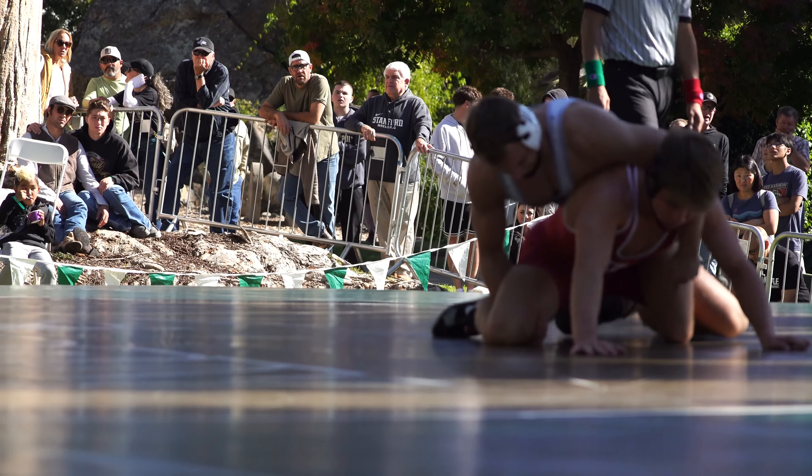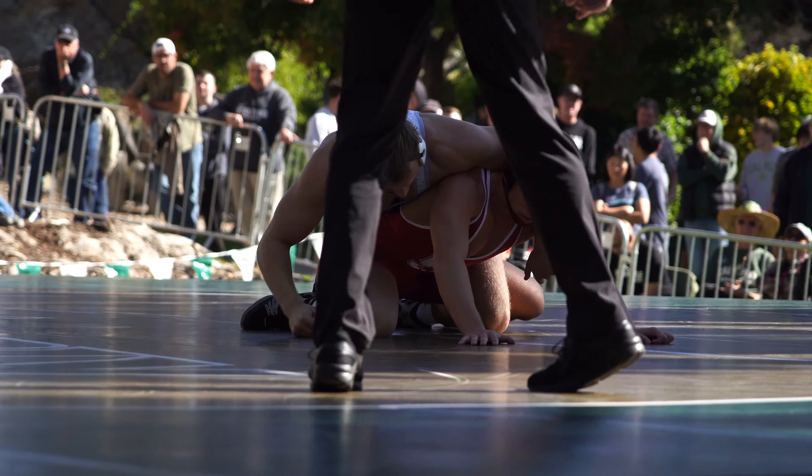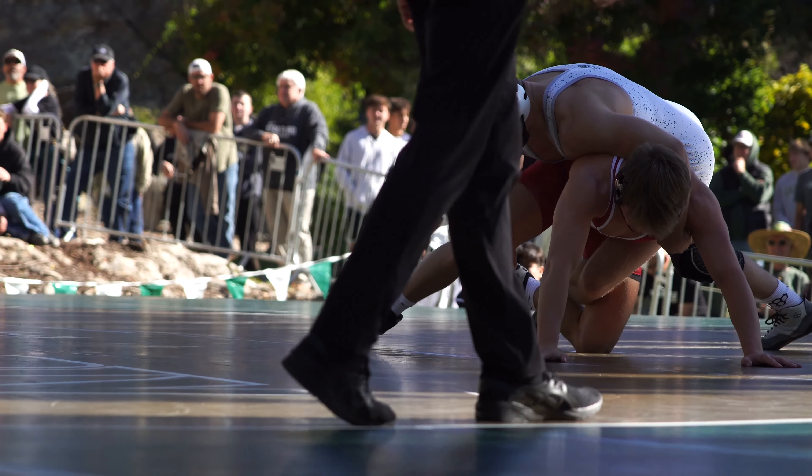All right, folks. Stanford's Zach Hansen going against Cal Poly's Luka Wick. 165 coming at you.